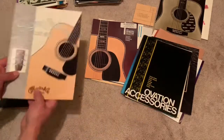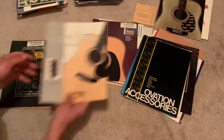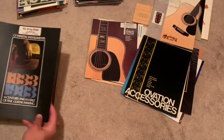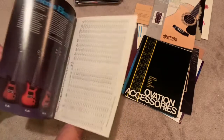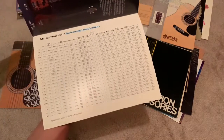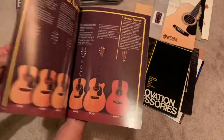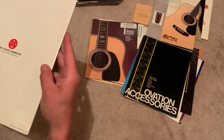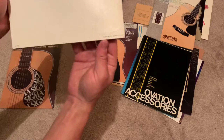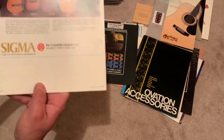More Sigma — right up my alley. 1983 — look at all the specs. That's cool. June 1981 C.F. Martin. Sigma, January 1981.